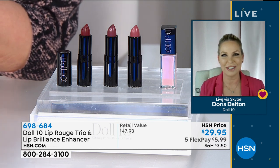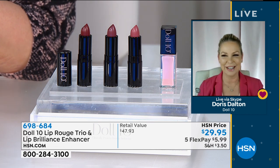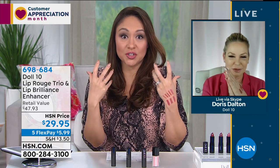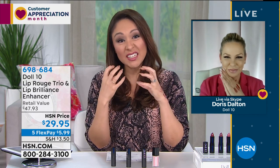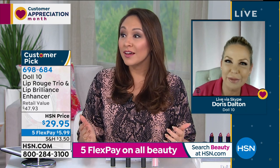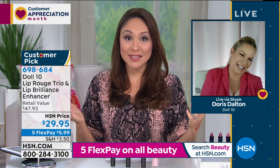It's so good. I put the enhancer on just before coming out here. Normally if you've tried something that says it's going to enhance your lips, it's very tingly, usually very thick, and kind of tacky. But I was making the little duck face with my lips — I was like, what's going on here? You can thank me now. For $29.95, you don't have to wait.